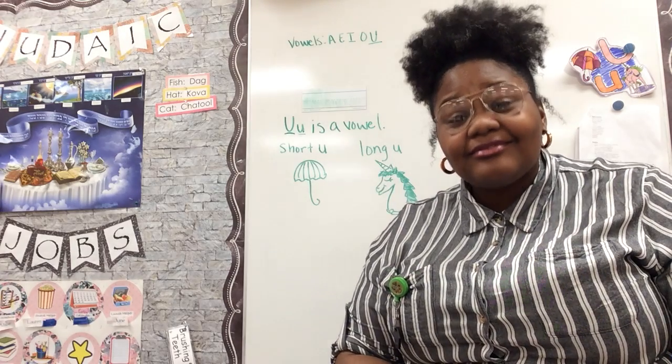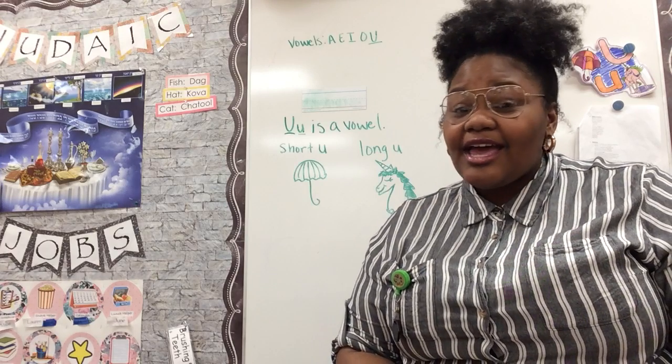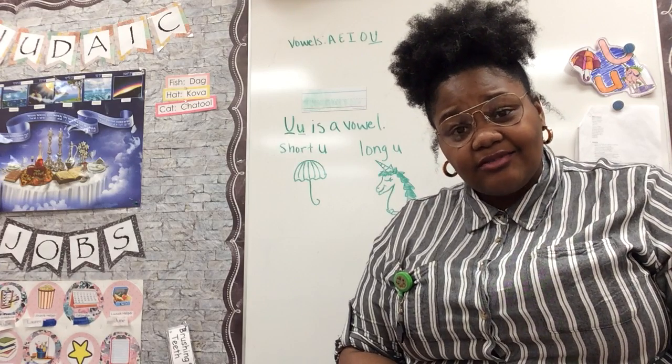Hey Koalas, Miss Brittany here. Guys, I miss you so much. I feel like I haven't seen you all in forever and it's really only been about two weeks, but two weeks is kind of a long time.